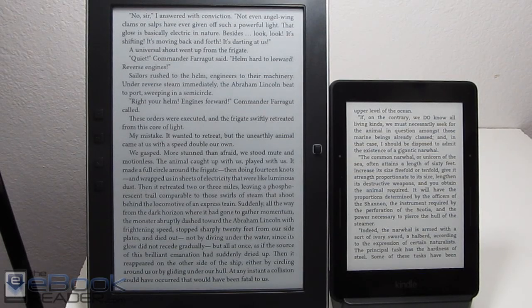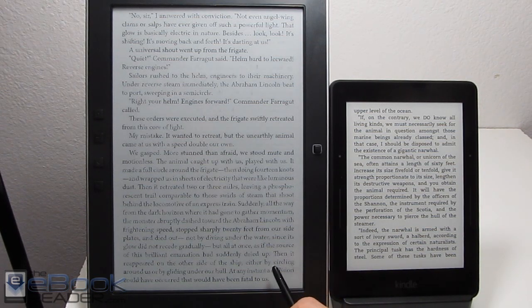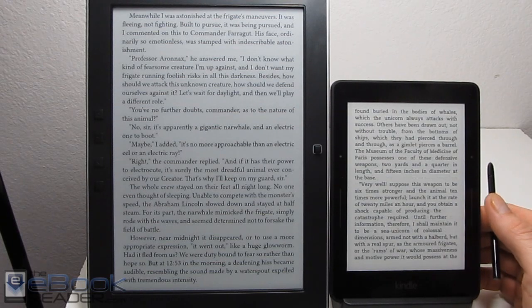Hi everyone, this is Nathan with TheEbookReader.com. For this video, I wanted to do a comparison between my two favorite e-readers, the Onyx Boox M96 here on the left, and the Kindle Voyage on the right.